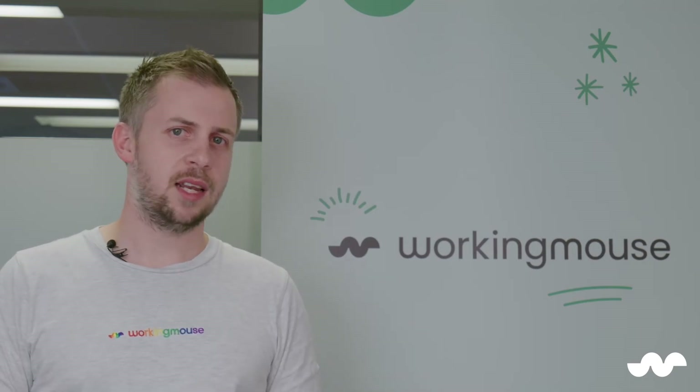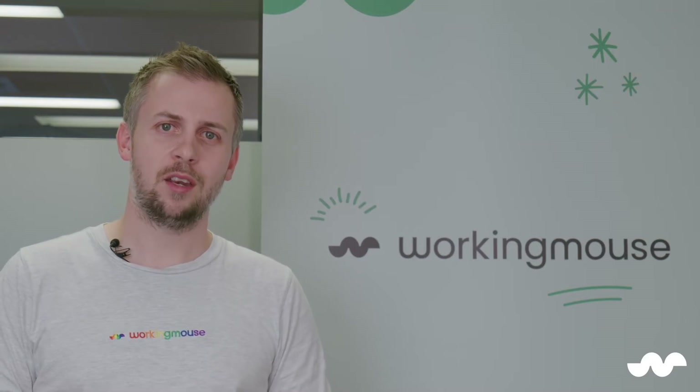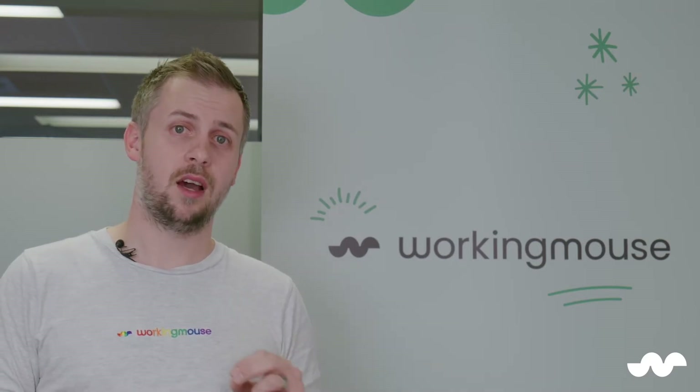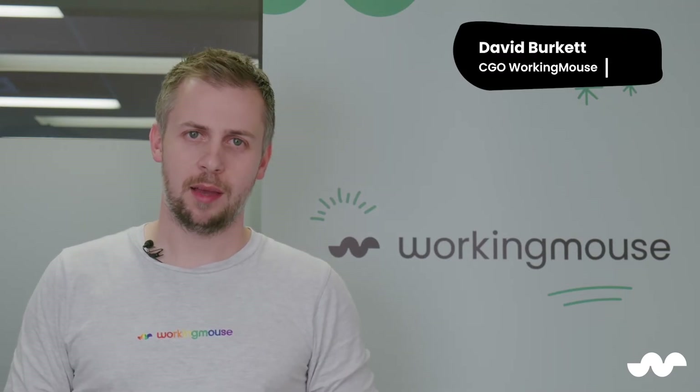We're going to share with you something we haven't seen any other agency share. We're going to tell you what the average length and cost was for our last nine projects. Hi, I'm David Burkett, Chief Growth Officer at WorkingMouse.